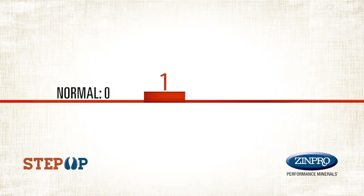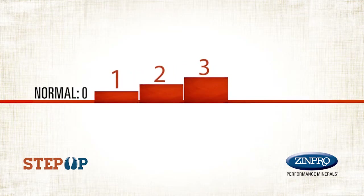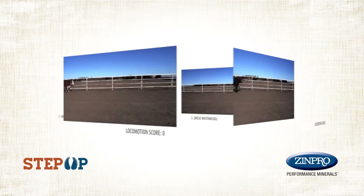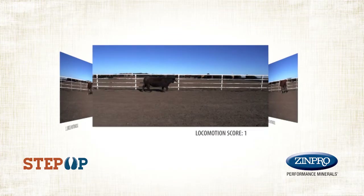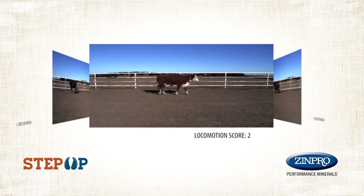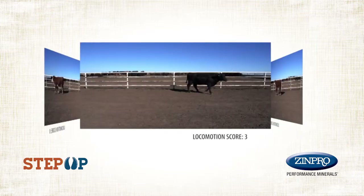This systematic approach is designed to properly identify the level of lameness, from mild to severe. Locomotion scoring is based on the observation of cattle walking, with special emphasis on their head bob and stride length. Animal observations should be made on a flat surface that provides good footing.